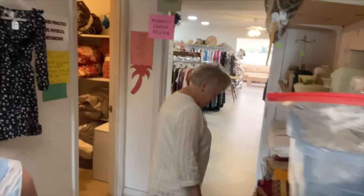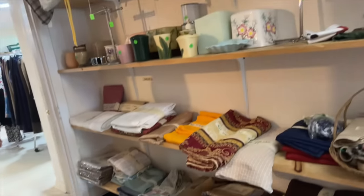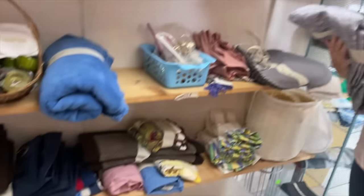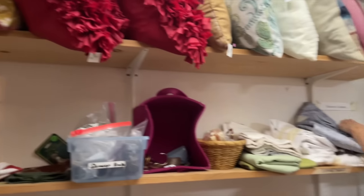Here we are again, day two, thrifting again with Trish's mom. This is Faye — hey Faye! We have hit the linens in our first thrift store today. We've got just a little hallway here and we're going to have a look at more stuff and see what we can find.